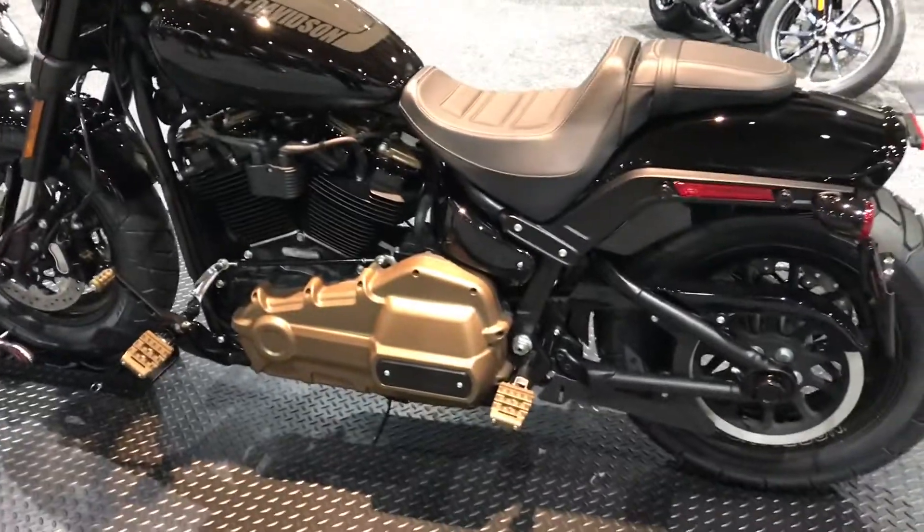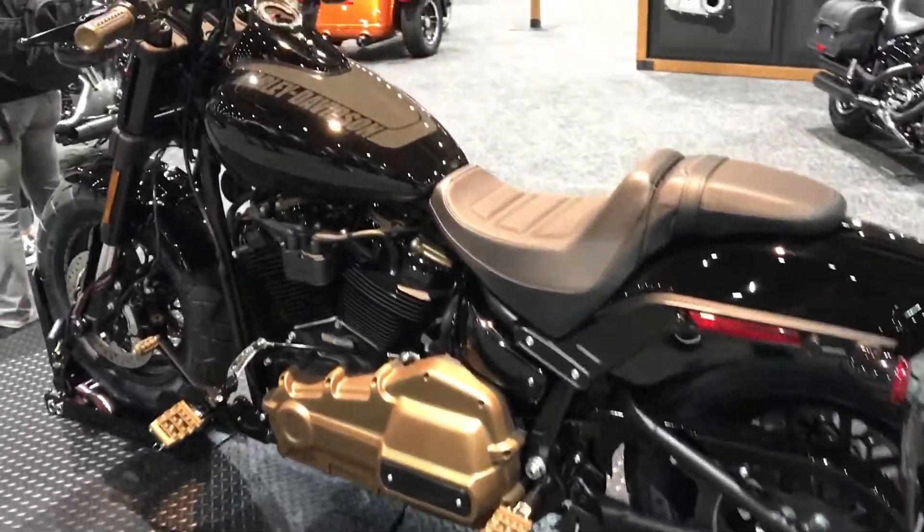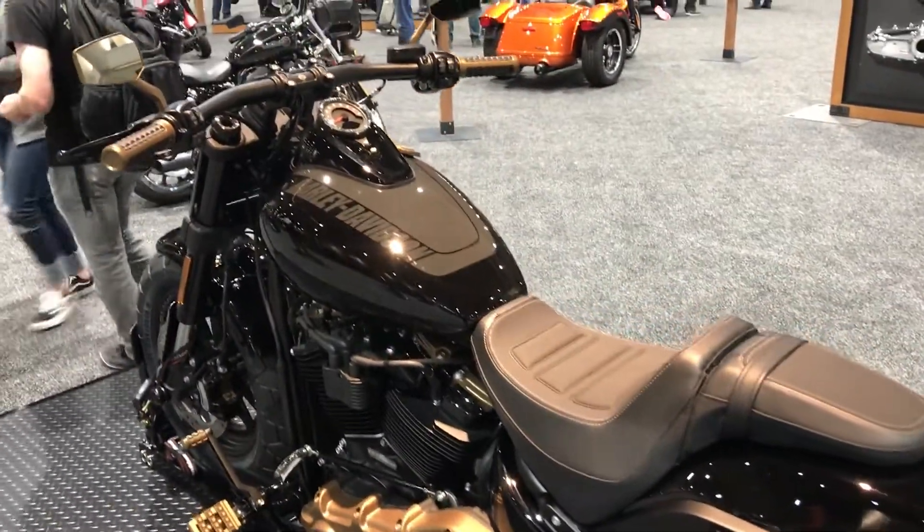Lots of new cool stuff you can do for 2019. Give us a call — we'll get you set up right here at Cox's Harley Davidson of Asheboro.